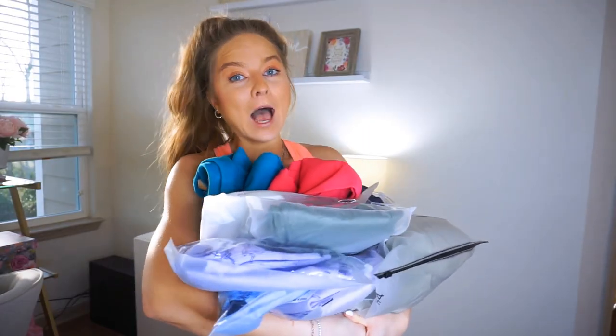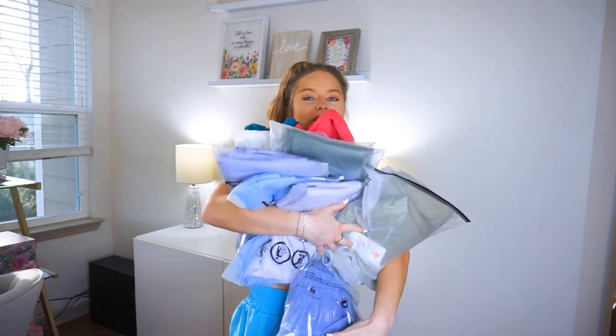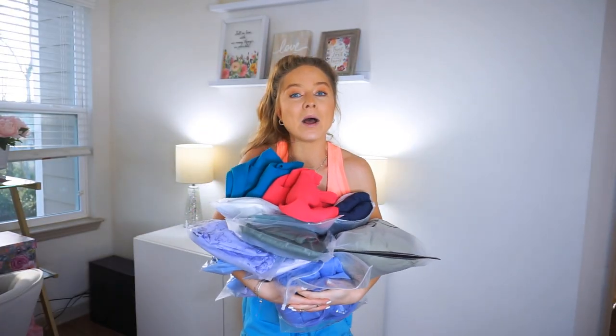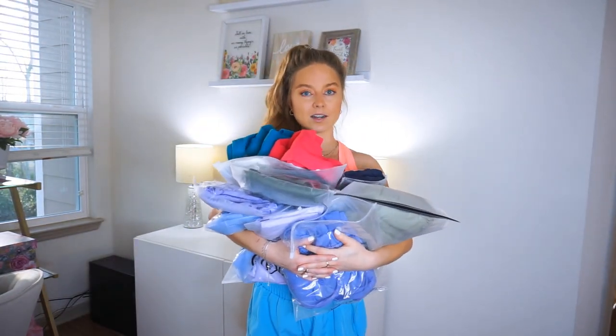I need to stop buying things off Amazon. This is just one order — actually I had more in that order. We have a lot here. Holy smokies. I love me some Amazon and I love the Amazon sets. Why are they so cute? I have some of the cutest things, the cutest colors.